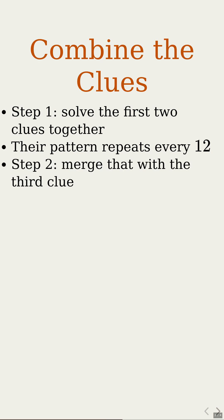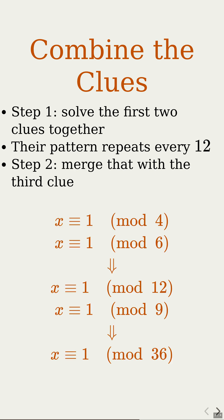Step 2. Combine that new clue of remainder 1 with 12, with the clue of remainder 1 with 9. On screen: the clue of remainder 1 with 4 and 6 becomes remainder 1 with 12. Then, combining 12 and 9 gives us a super clue — remainder 1 when divided by 36. The super clue says our number is always 1 more than a multiple of 36, so it automatically leaves a remainder of 1 when divided by 4, 6, and 9.